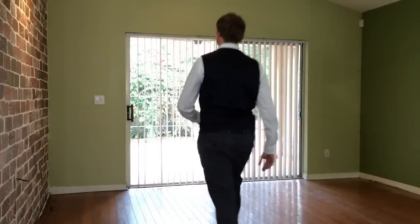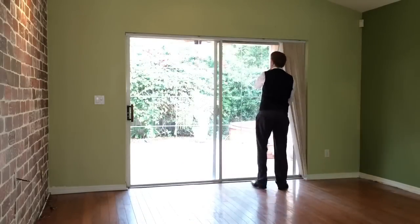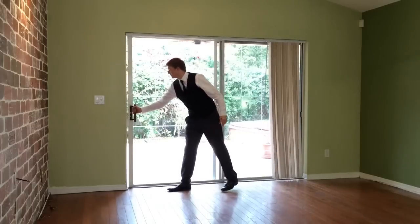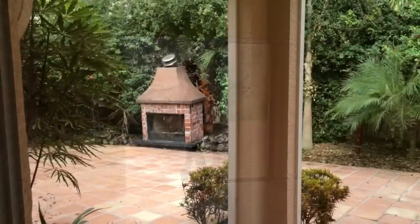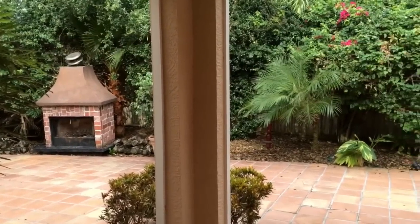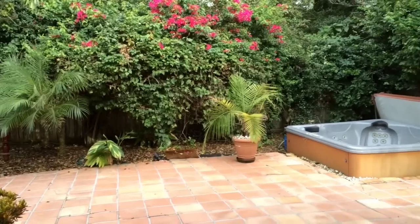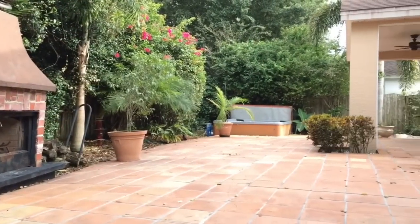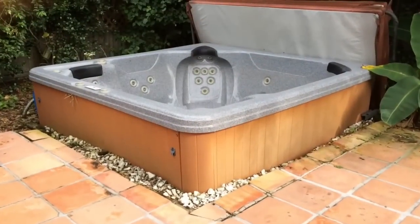Beautiful oak wood floors enhance the beauty of the kitchen and the family room at the rear of the home. Sliding glass doors open to a backyard oasis, an enticing area lined with lush landscaping and Spanish terracotta tile.